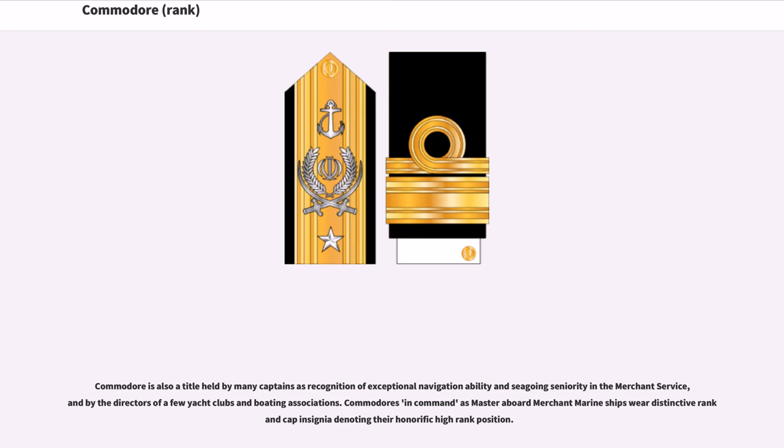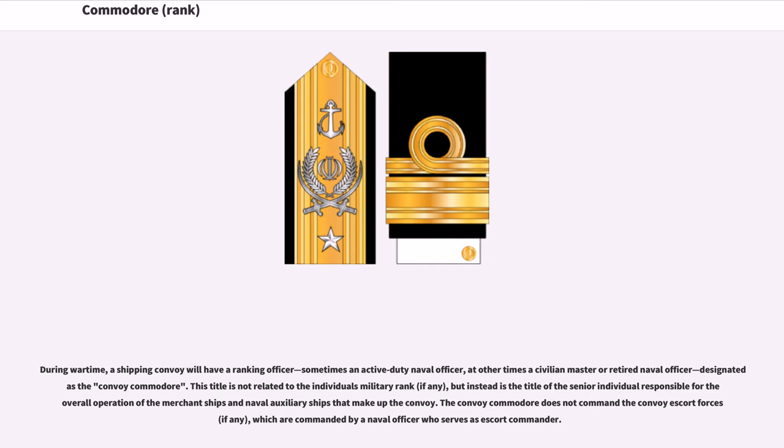Commodores in command as master aboard merchant marine ships wear distinctive rank and cap insignia denoting their honorific high rank position. During wartime, a shipping convoy will have a ranking officer — sometimes an active duty naval officer, at other times a civilian master or retired naval officer — designated as the Convoy Commodore. This title is not related to the individual's military rank, but instead is the title of the senior individual responsible for the overall operation of the merchant ships and naval auxiliary ships that make up the convoy. The convoy Commodore does not command the convoy escort forces, which are commanded by a naval officer who serves as escort commander.